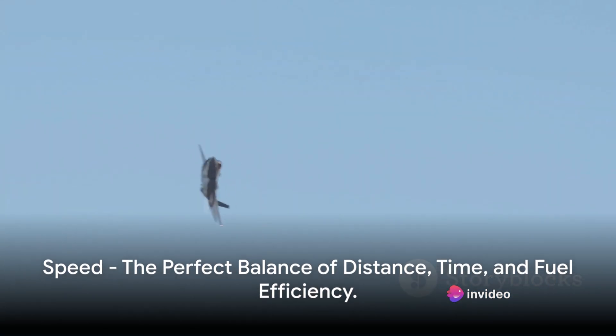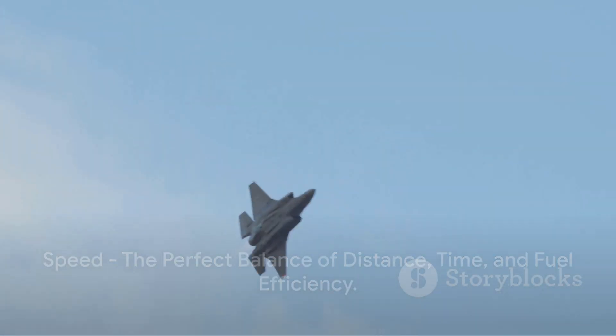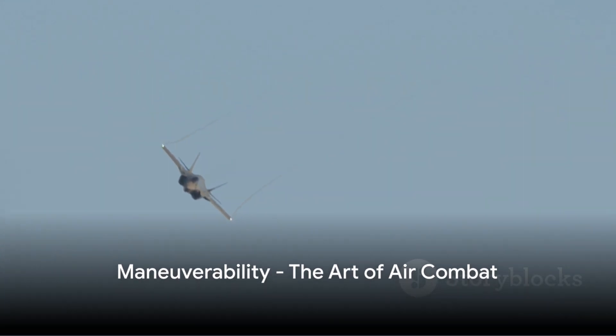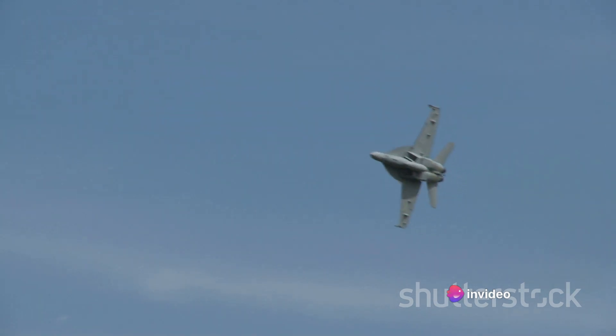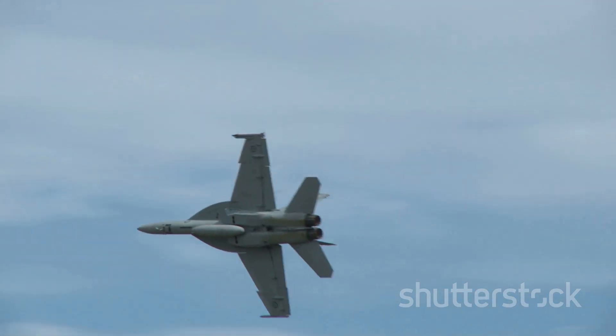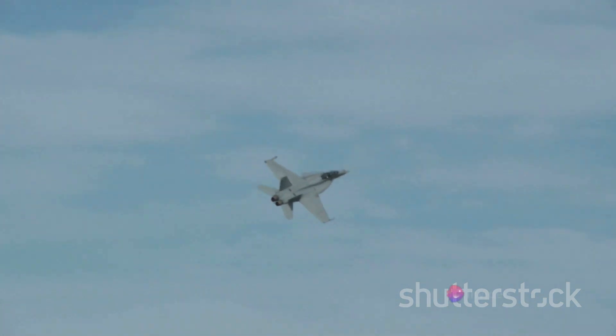As we can see, speed is more complex than just boasting the highest numbers. Now, let's talk about maneuverability — the art of air combat. Maneuverability is a multifaceted concept in aviation. It's not just about how tight your aircraft can turn. It's also about how quickly it can climb, how well it can maintain control at high angles of attack, and how effectively it can use thrust vectoring to perform complex maneuvers.